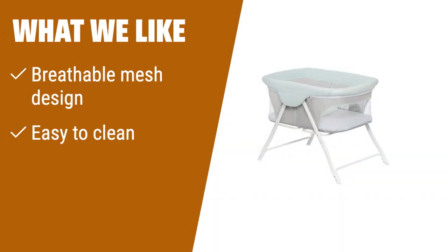What we like: For a bassinet that offers optimal ventilation and visibility, the Dream On Me Traveler Portable Bassinet is the way to go. Its breathable mesh design ensures comfort for your baby, and it is also easy to clean and store. Perfect for parents on the go.